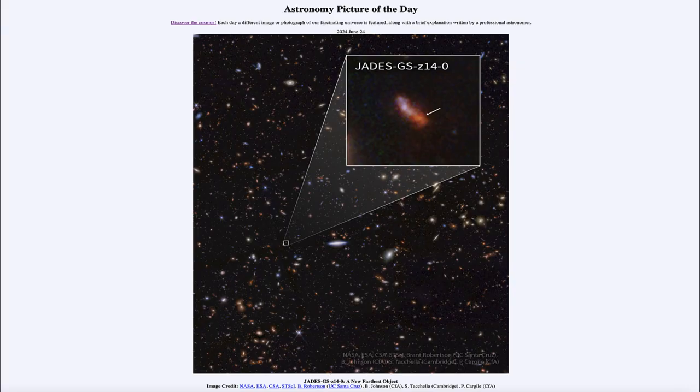Greetings and welcome to the Astronomy Picture of the Day podcast. Today's picture for June 24th of 2024 is titled JADES-GS-Z14-0, a new farthest object.